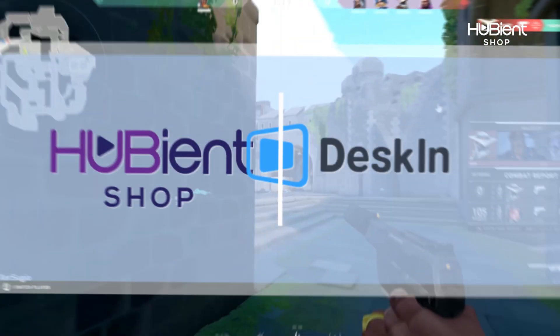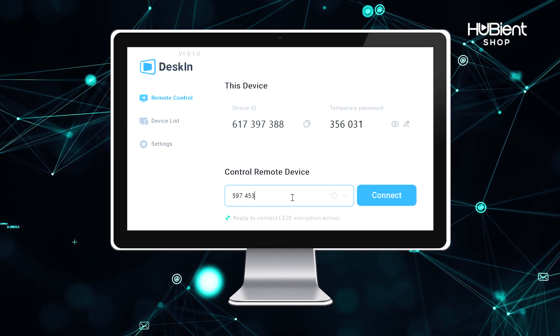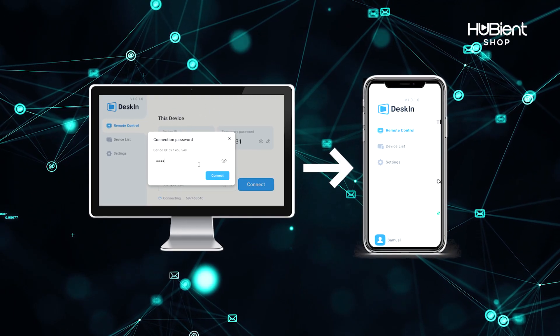Hello gamers, Hubian is proudly sponsored by Deskin, a remote access app that enables a smooth, steady and secure remote connection across computers, phones and other devices.